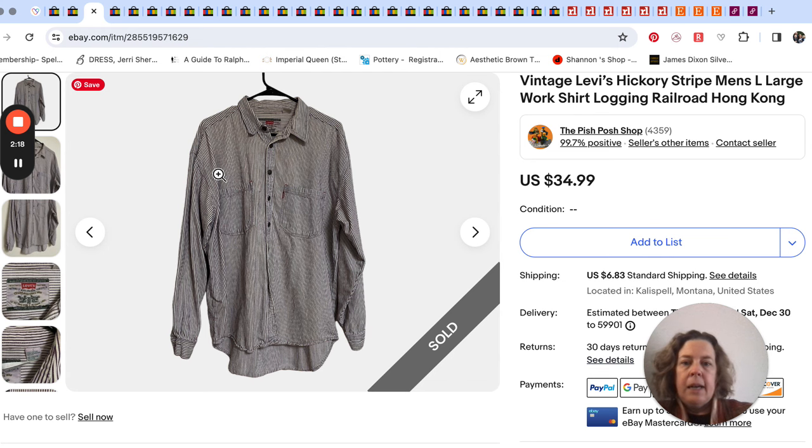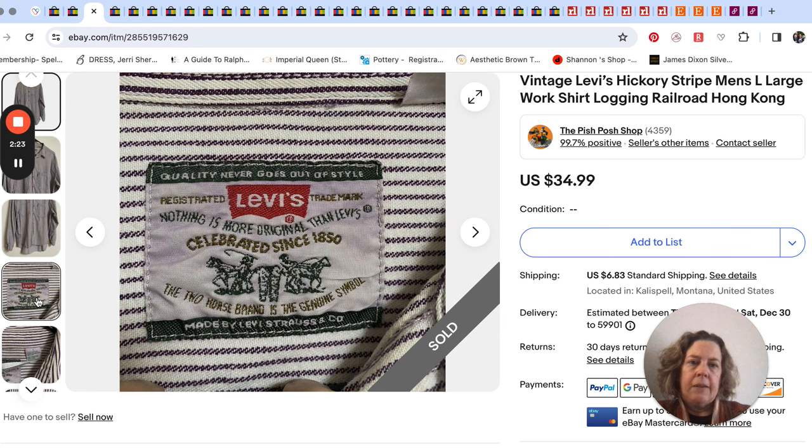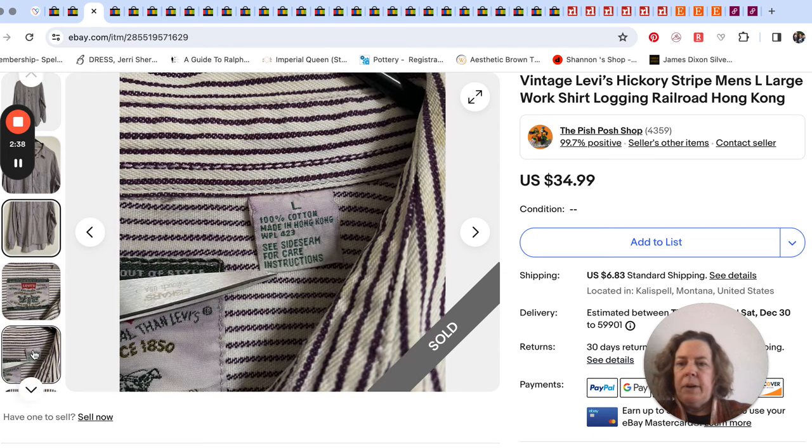This is a Levi's — it's a striped work shirt, kind of that canvas or denim type material. They call that hickory stripe, kind of like a railroad stripe. It was made in Hong Kong, so it was vintage.